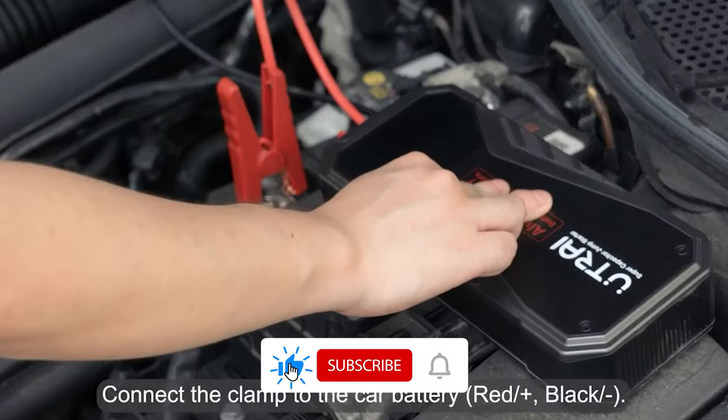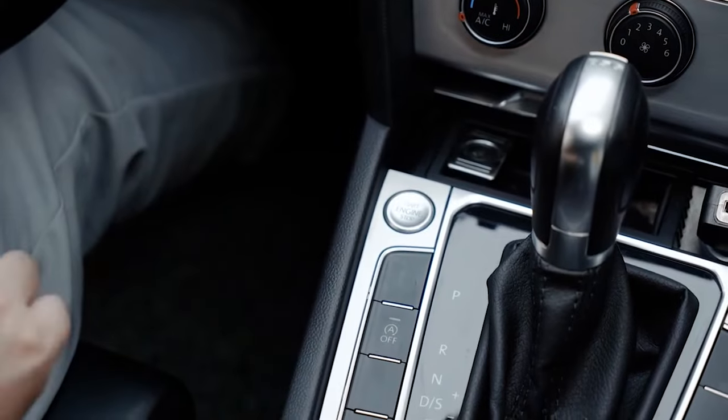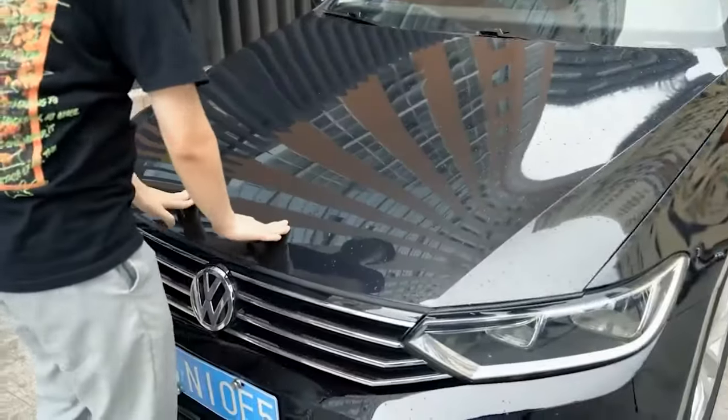three-minute fast charging, long lifespan — which can be used more than 100,000 times — and an ability to work in freezing weather, the Star X1 is the perfect jump starter for anyone who wants peace of mind on the road. Try your Star X1 today and never be stranded again.